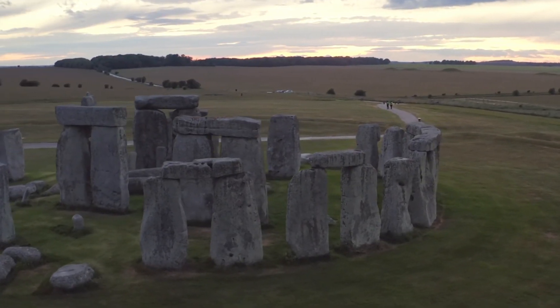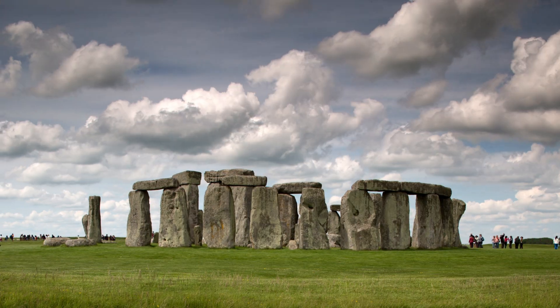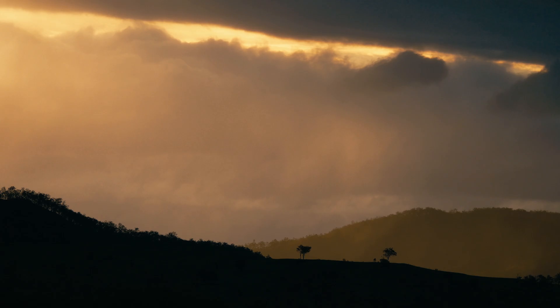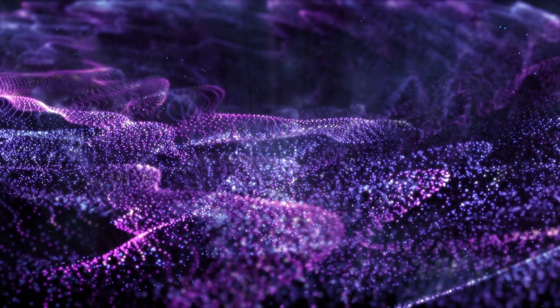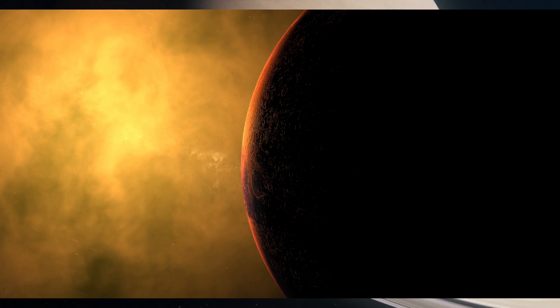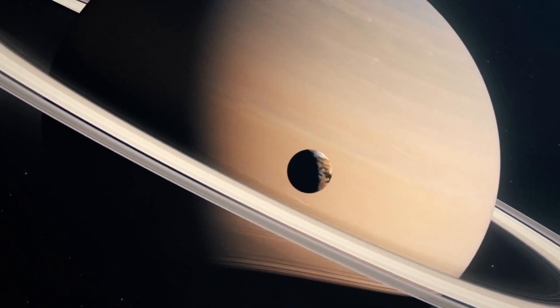Titan's atmosphere is our solar system's own enigma, filled with complexities that keep scientists on their toes. Its atmosphere is more than one and a half times as massive as Earth's, primarily composed of nitrogen, methane, and hydrogen. Despite its distance from the sun, this thick atmosphere creates a greenhouse effect — while Titan is incredibly cold at negative 290 degrees Fahrenheit, it's still warmer than other moons in the outer solar system thanks to this effect.